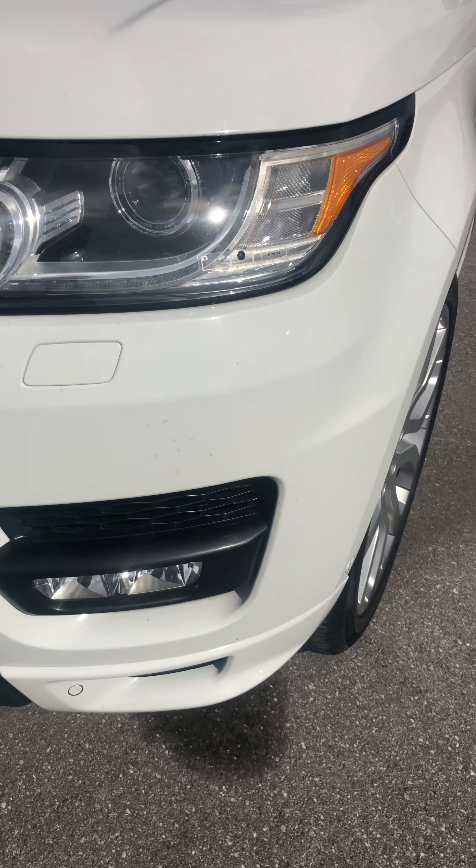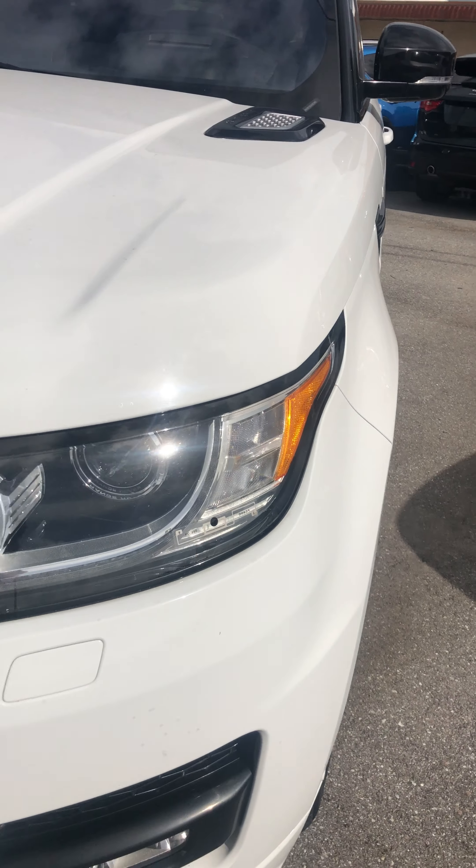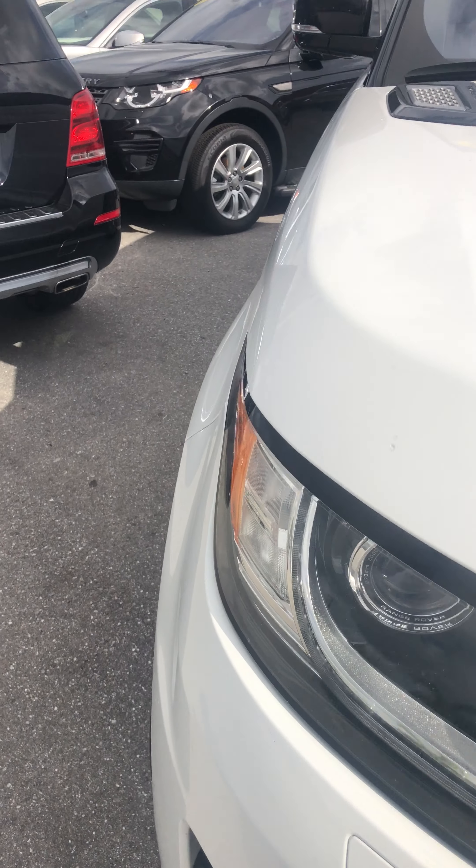The second side looks good here as well. Again, you've got these little spots that look like they've been touched up. The headlight looks fantastic, the grille looks great. The second headlight looks excellent. A couple chips that have been touched up here and there.